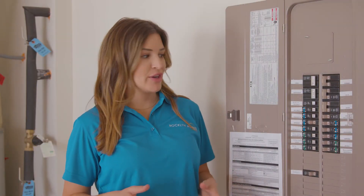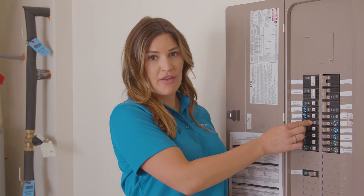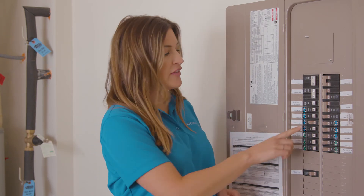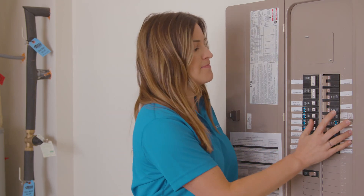To identify a tripped breaker, the breaker will either be all the way off or halfway off. If it's halfway off, you want to turn it all the way off and then flip it on. If it's already all the way off, then just flip it right back on.